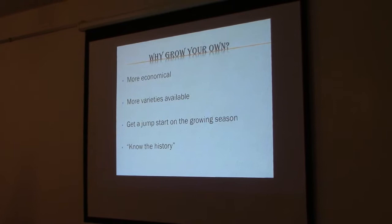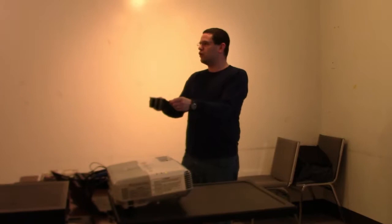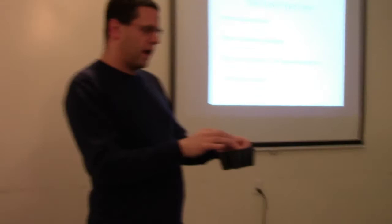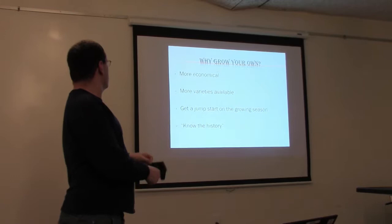The fourth reason is what I call 'know the history.' When you go to a place and buy a plant that looks great, do you know how old it is, what was done to it, or if it was treated properly? I've seen many times where you buy it, get home, plant it, and a week and a half later it's diseased and dying. When you do it yourself, you know the history.